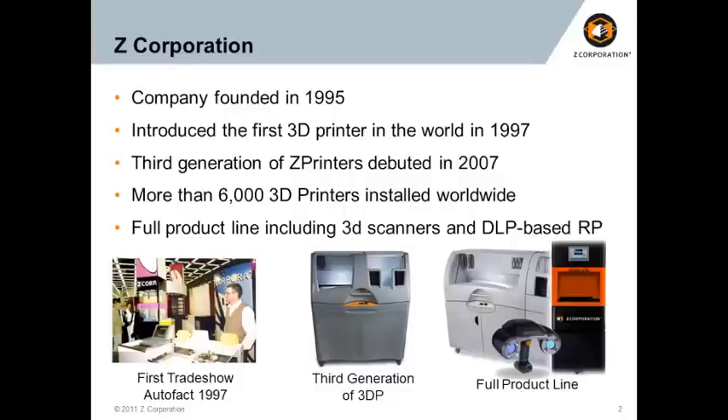We now have 6,000 units in the field across our entire product line. We also have a full line of 3D scanners, and I've ventured into part of the traditional RP technologies with a DLP-based quarter resin system. But today I'm going to focus on just the Z printer lines since we're only given 15 minutes.